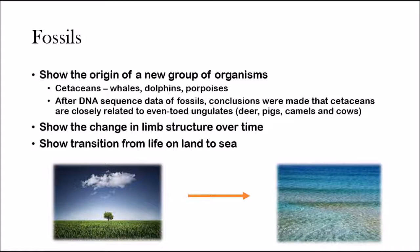Fossils also show the change in limb structure over time — just bones and how they've been changing due to natural selection. And probably one of the coolest things: fossils have shown scientists how life has transitioned from land to sea, which is incredible.